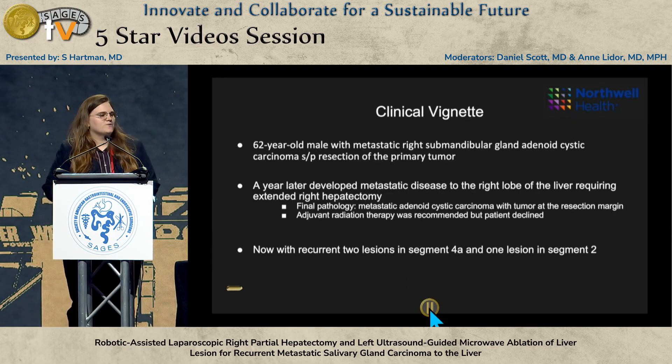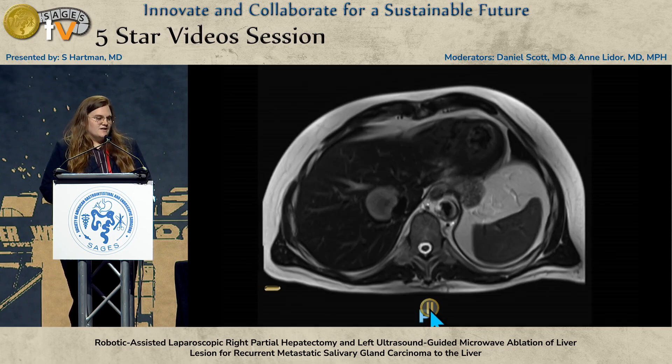Our patient was a 62-year-old male with metastatic right submandibular gland adenoid cystic carcinoma. He underwent resection of his primary tumor and then about a year later developed metastatic disease to the right lobe of the liver in segment eight, which required an extended right hepatectomy. The final pathology revealed metastatic adenoid cystic carcinoma with tumor at the resection margin. Given this and the fact that the tumor was abutting the IVC and the right and middle hepatic veins, we offered him adjuvant radiation therapy, which he declined.